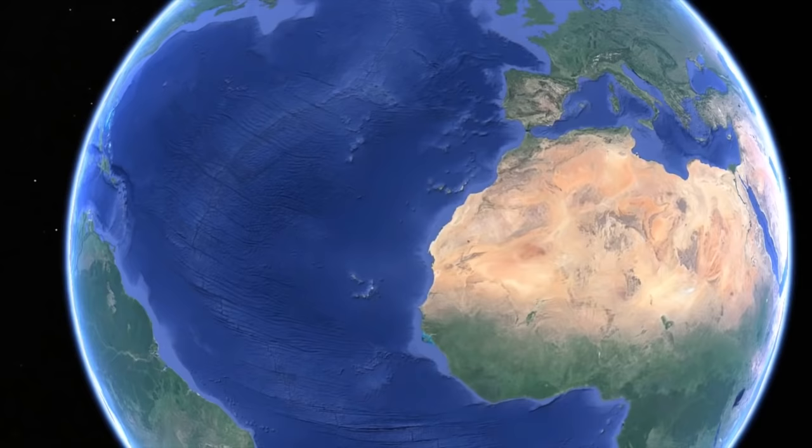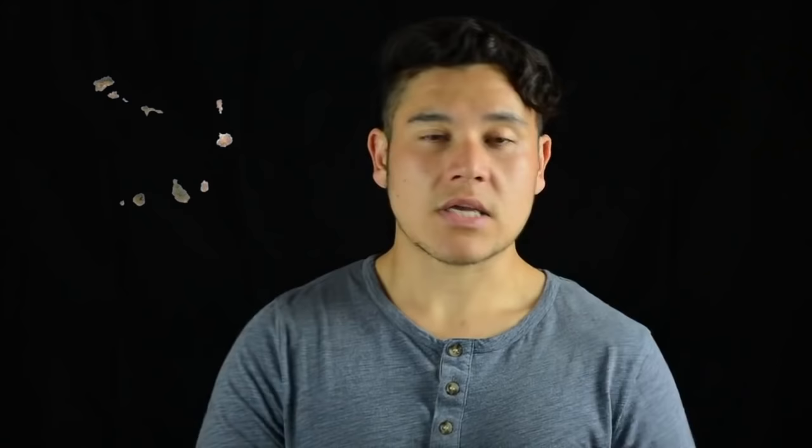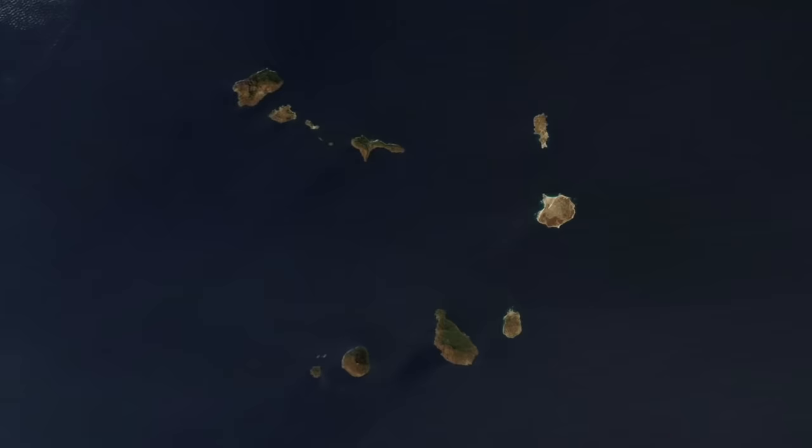Cape Verde is in the southernmost part of the Macaronesia ecoregion, in the archipelagos along the coast of Africa, including the Canary, Madeira, and Azores Islands. Cape Verde is the only fully sovereign state among these islands; the rest are owned by either Spain or Portugal. The country is made up of a cluster of ten main islands shaped into a sideways V, or a horseshoe.